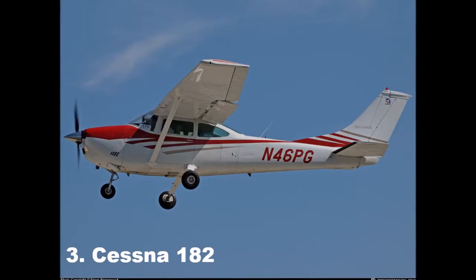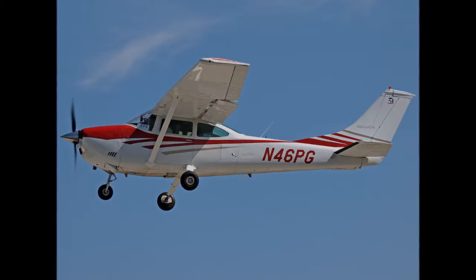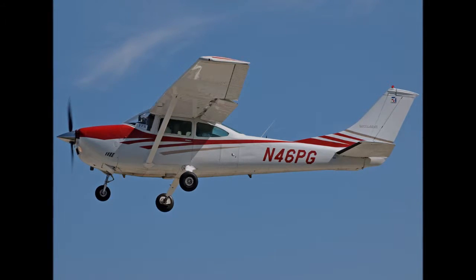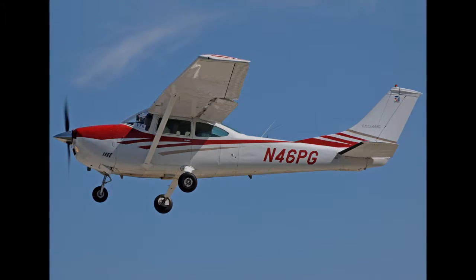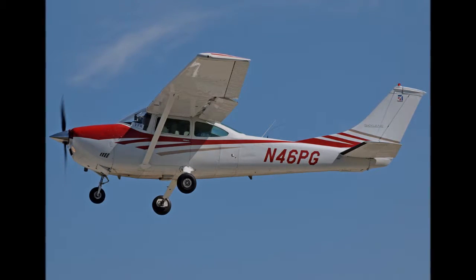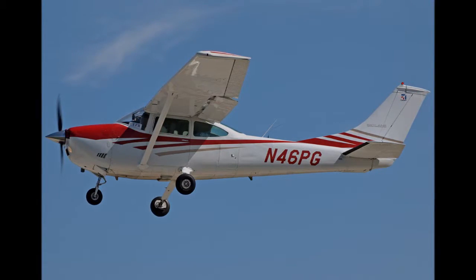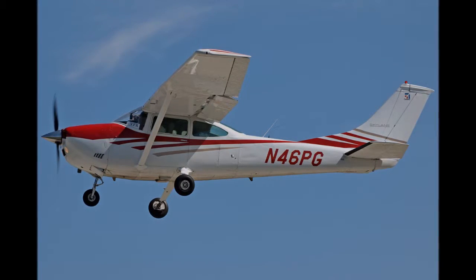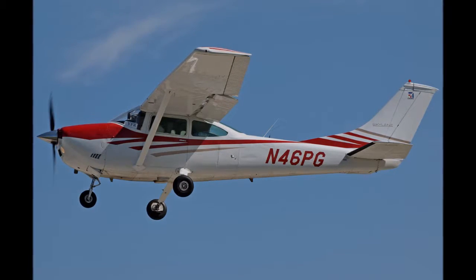The Cessna 182 is a four-seater single-engine light aircraft. It was introduced in 1956 by Cessna and has been in production ever since. The company has produced over 23,237 182s in a number of variations, including a version with a retractable landing gear. It is the second most popular Cessna model following the 172, and is currently sold between $398,100 to $443,500 depending on the specifications.